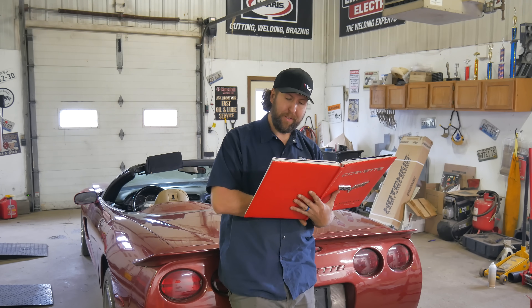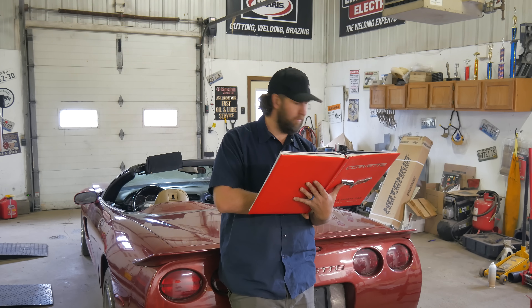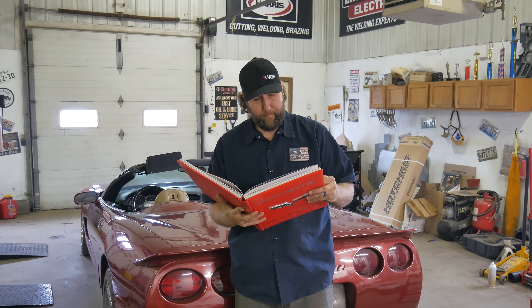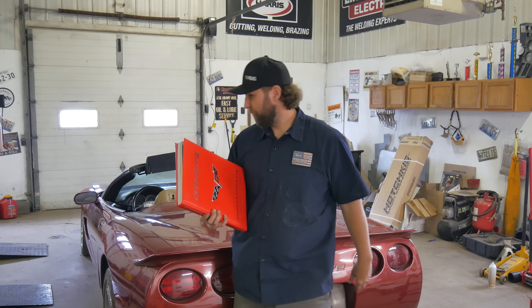This part is fairly interesting. I think I got it.